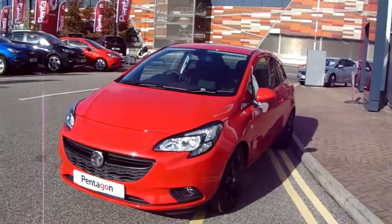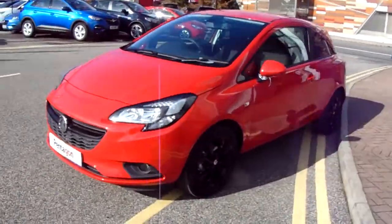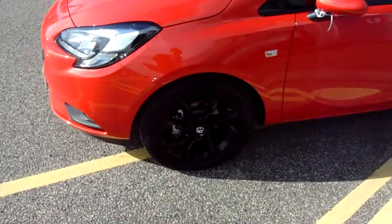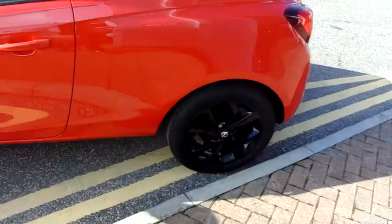I'm going to take us on a quick walk around the car now and show you some of the features of this Vauxhall Corsa. You can see the car is finished in red and you'd have 16 inch black alloy wheels on the car, as you can see just here.